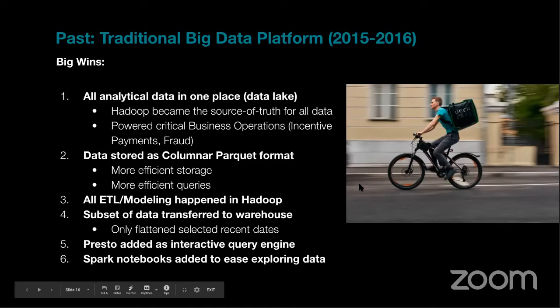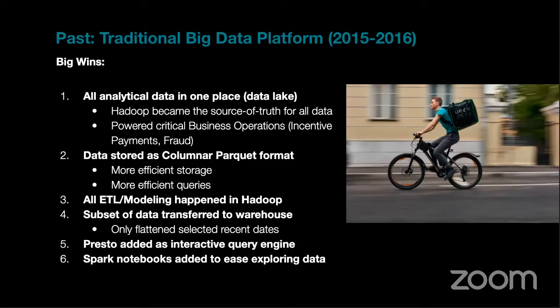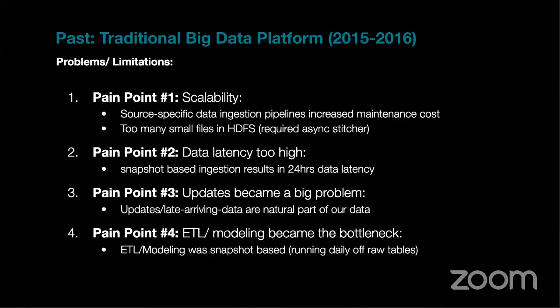The big data lake was a game changer — for the first time we had all our data in one place. Transformations and ETL happened in a scalable, efficient batch mode. Users were happy with different query engines. But problems emerged as it became popular: more users, more data sets, more pipelines. Scalability issues appeared, particularly with HDFS, which scales to around 10 petabytes out of the box and with tuning up to 20–30 petabytes.